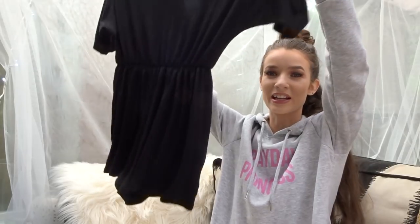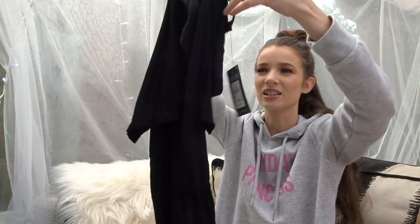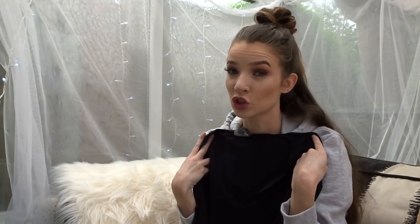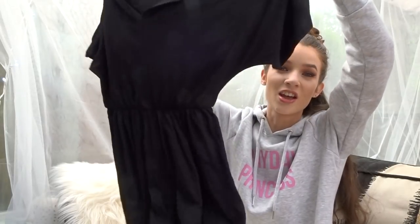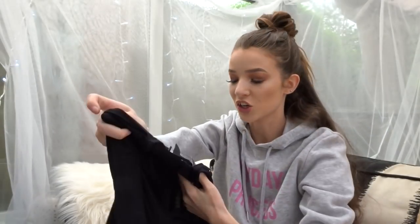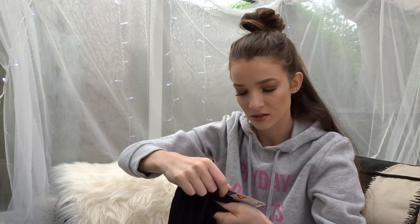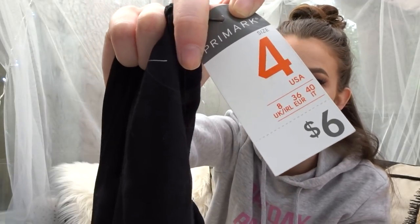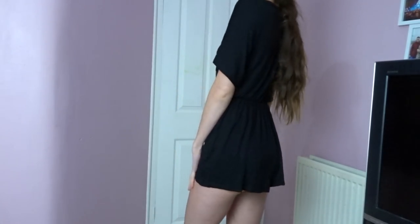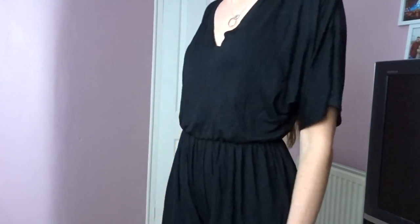If you want to buy anything from Primark out of this haul, this is the item I recommend - it is this black jumpsuit. It's really really flowy, comes in at the waist, short sleeves, and a kind of V-neck. It is just the comfiest jumpsuit ever - the material is so stretchy and flowy. I got it in a size four and it was six pound. Six pounds for a jumpsuit I think is really really good.